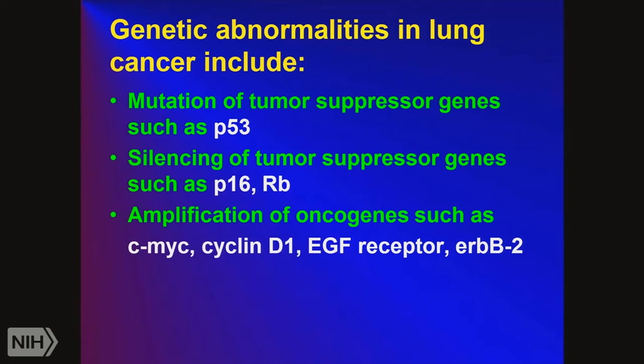Genetic abnormalities of lung cancer: P53, a tumor suppressor gene, gets mutated and turned off. Several genes get silenced by epigenetic phenomena, such as P16 and the retinoblastoma gene. Other oncogenes get amplified, such as cyclin D1 — an important enzyme in the cell cycle stimulating G1 to S transitions. CMYC is a nuclear oncogene. We're going to take a good look at the EGF receptor, which is amplified and mutated in lung cancer, and ERB-B2, its partner, which is also amplified and mutated.